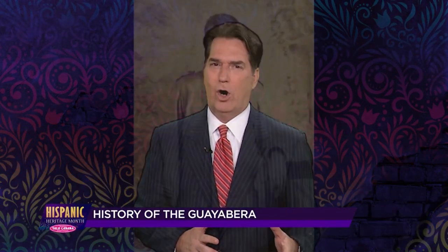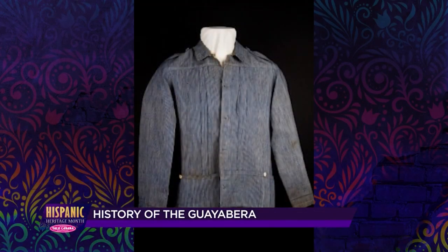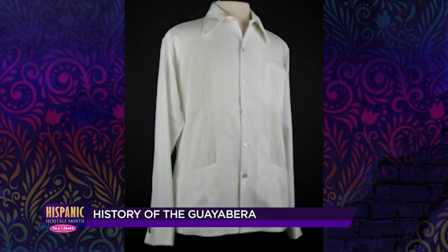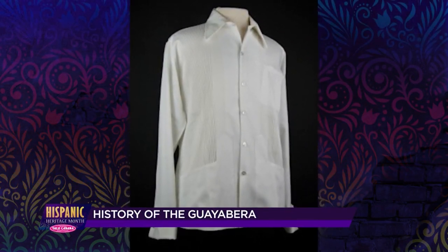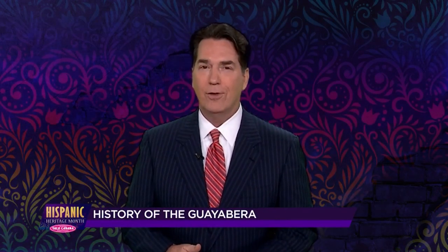Its origins are the subject of a debate, from having evolved from the uniforms of Spanish and Cuban soldiers, to a man asking his wife to sew four pockets to the front of his shirt to hold his cigars and other belongings. Several countries also lay claim to the Guayabera, from Cuba to the Yucatan Peninsula of Mexico, even as far away as the Philippines.